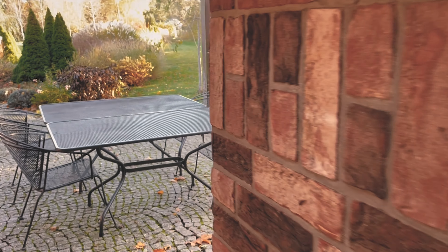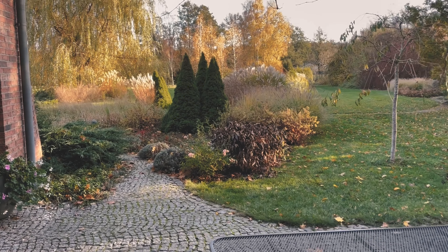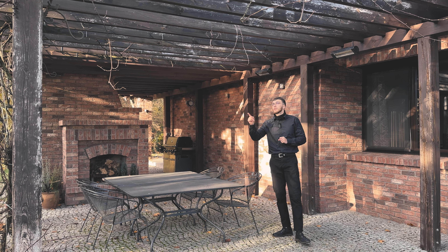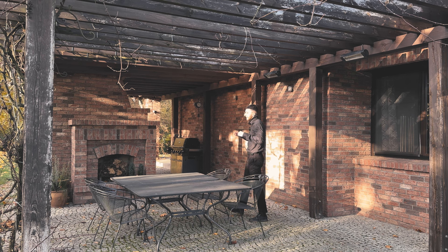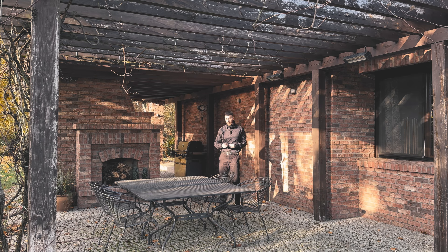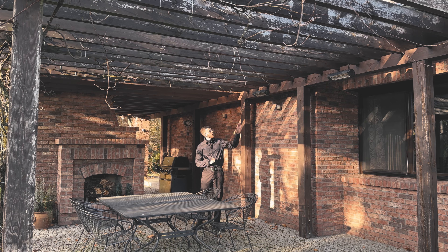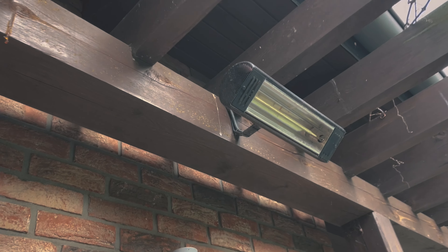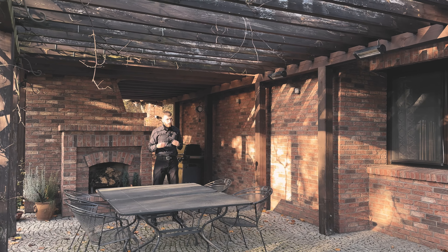We can now move to the summer kitchen. Since we are filming this beautiful property during a lovely autumn, which of course has its own charm, unfortunately we cannot see how beautifully the grapevines wrap around our dining table for the summer kitchen. Again, a great detail is the use of the same heating lamps we saw earlier on the terrace — they will also warm us here even on cooler days and evenings like today.